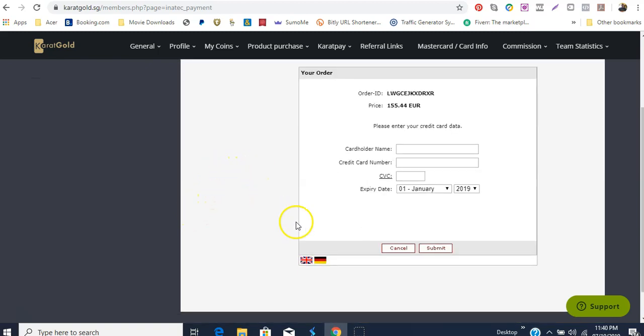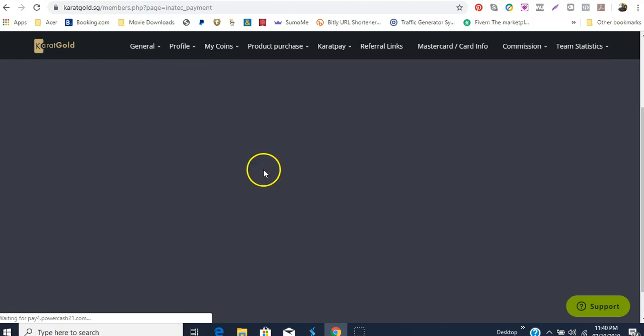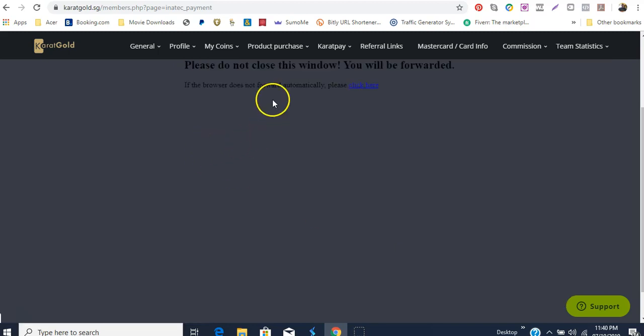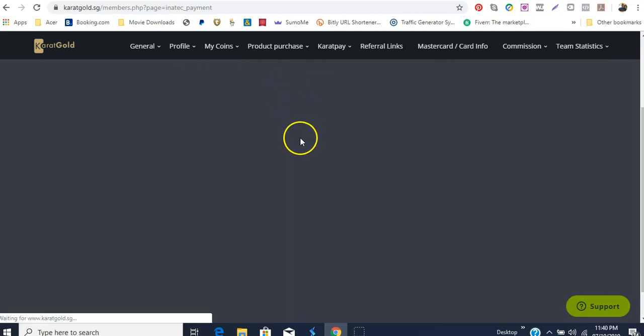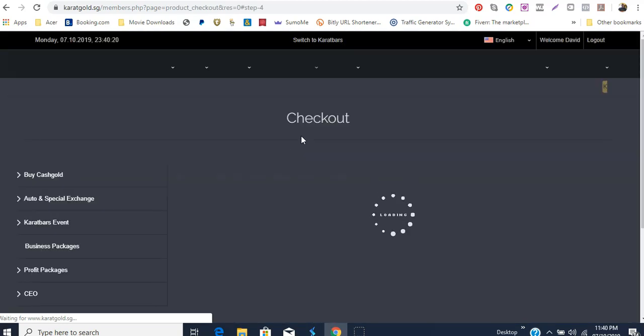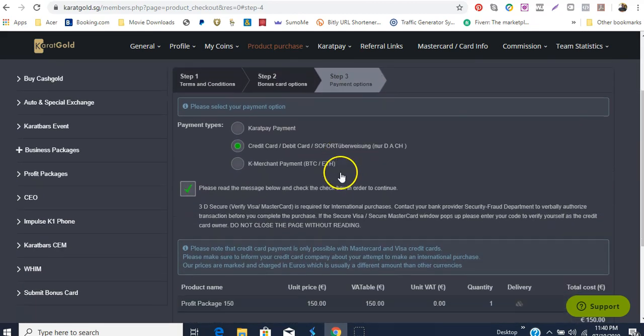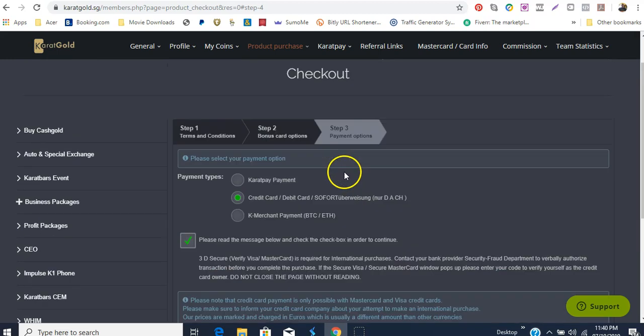Once you click the credit card, it has another page where you put the credit card name, credit card number, the three-digit number at the back, the expiry date. You click submit and that's it — you're good to go. I'll click cancel here at this stage because we don't need to go through all of that.